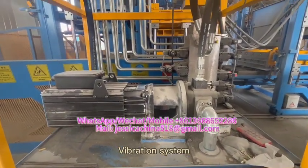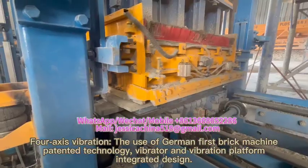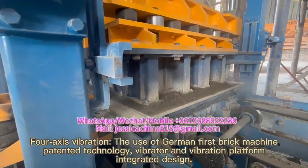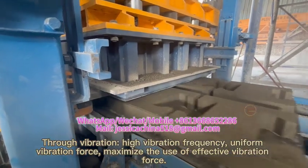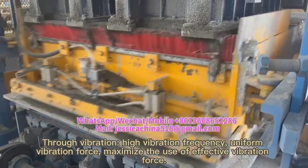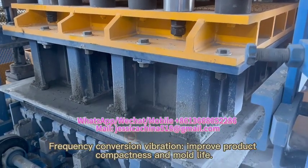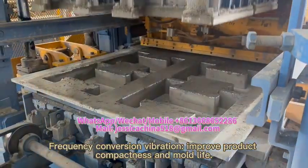Vibration system: for access vibration, the use of German first brick machine patented technology with vibrator and vibration platform integrated design. Through high vibration frequency and uniform vibration force, it maximizes the use of effective vibration force. Frequency conversion vibration improves product compactness and mold life.